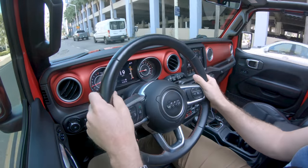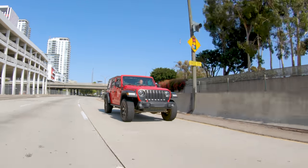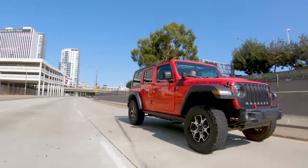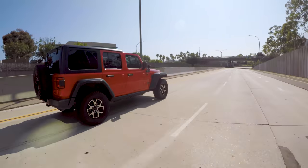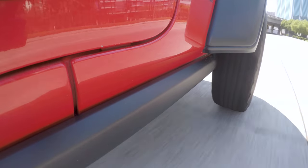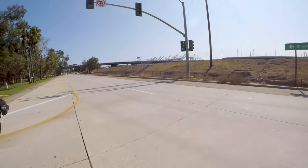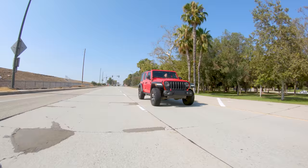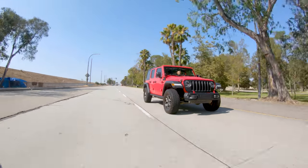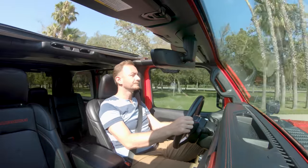On the road is not necessarily where you want to be in a Wrangler. The steering, brakes, and suspension are all prepped for off-roading, and around town that makes for a sometimes bumpy and messy driving experience. We definitely recommend getting a Wrangler with the hard top to reduce road and wind noise — as a bonus, your passengers won't have to yell for you to hear them.